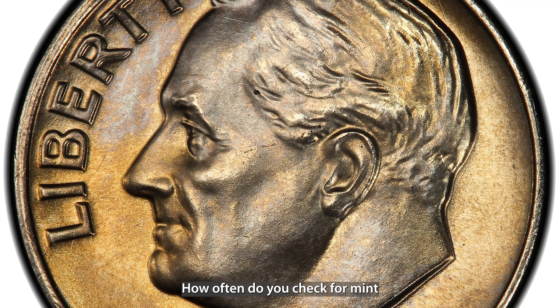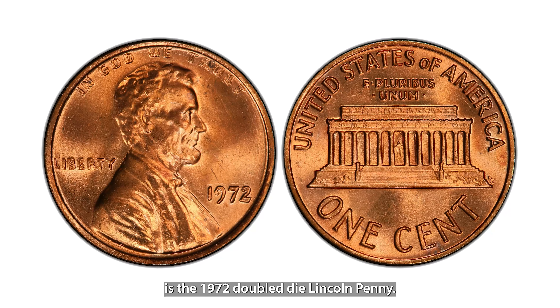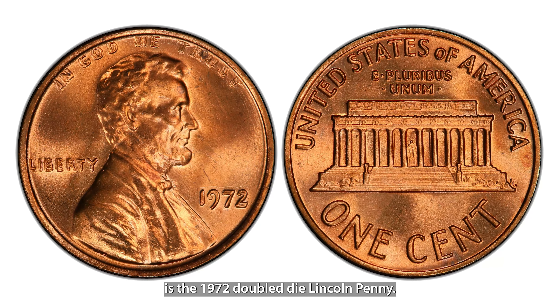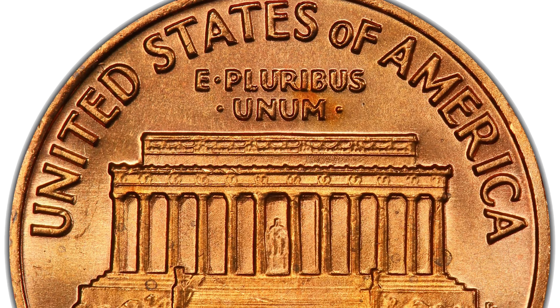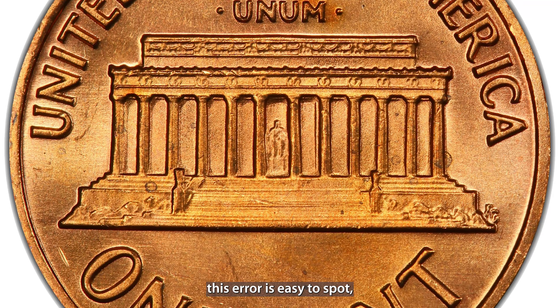Now let's talk about the 1982 no mint mark Roosevelt dime. This dime is unique because it's missing the P mint mark that should appear just above the date. Due to a minting error, some dimes were released without this critical mark, making them extremely valuable. It was the first time in modern history that the Philadelphia Mint accidentally omitted its mint mark. In top condition, this dime can be worth up to $10,000, and even circulated ones can still bring in hundreds to thousands of dollars. Be sure to check every dime you come across.